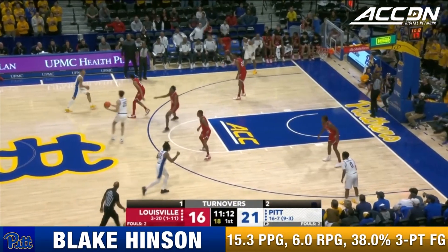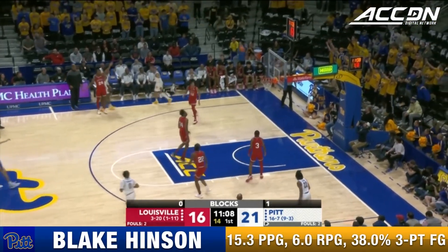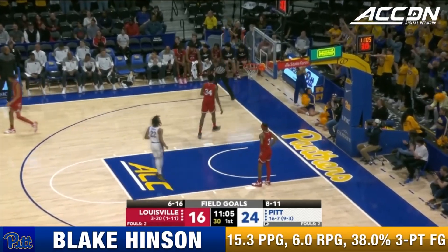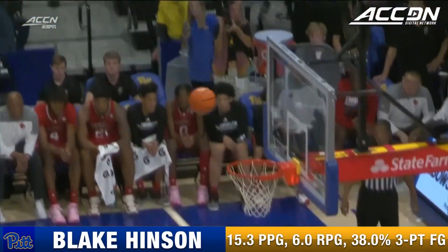Pittsburgh getting everything they want offensively to start this game — shooting 70% from the floor. Hinson continues with a deep three, and then Hinson added a deep one.